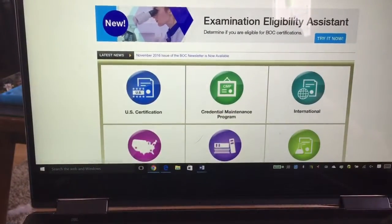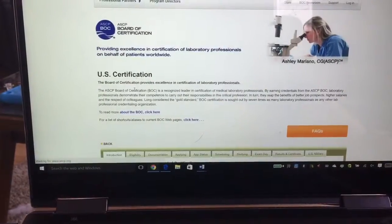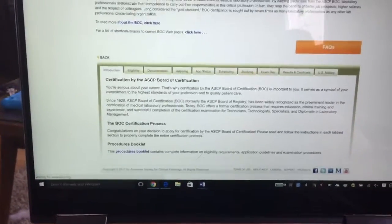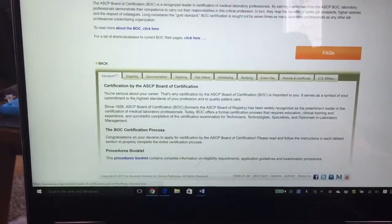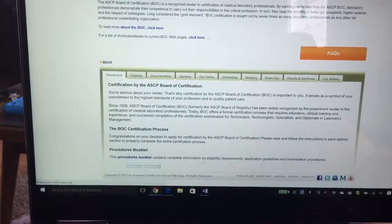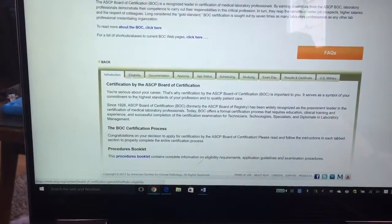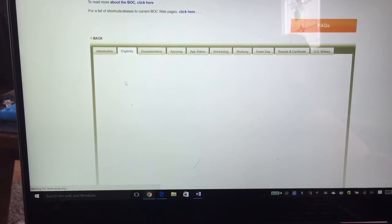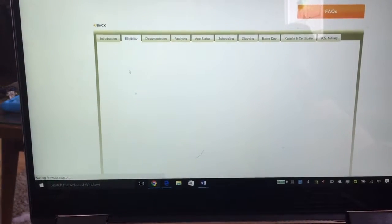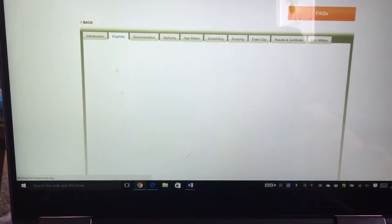Go under US Certification, and you'll see there's a bunch of different tabs that you can click on. They actually put them in order of the way you want to go. You can download the booklet if you really want to read a little more, but if you go to Eligibility, it takes a little while for this one to load, especially on my in-home internet.